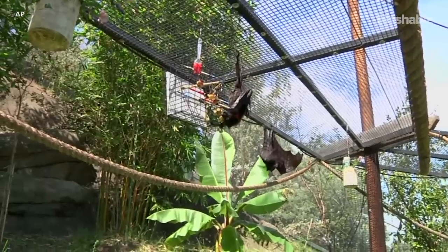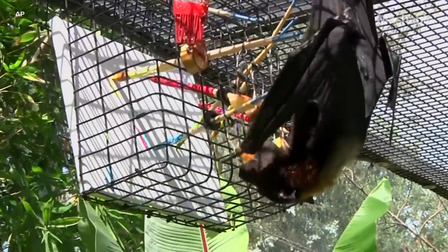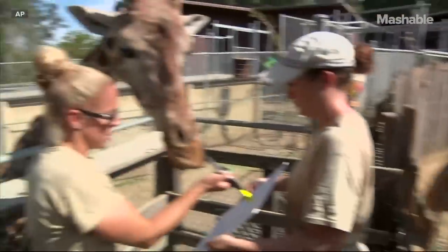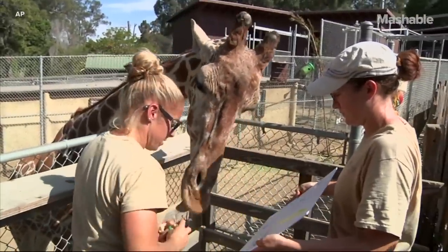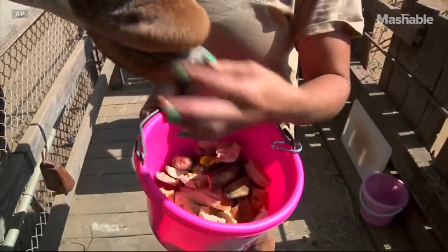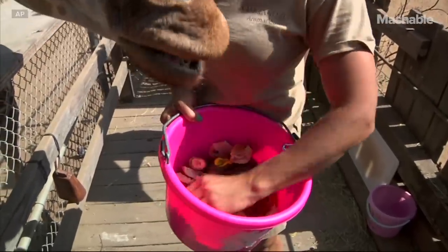The bats are interested in the painting as long as there are good treats associated with it. So we always make sure it's worth their while by giving them some of their favorite foods, including cinnamon raisin bagels for doing a good job.